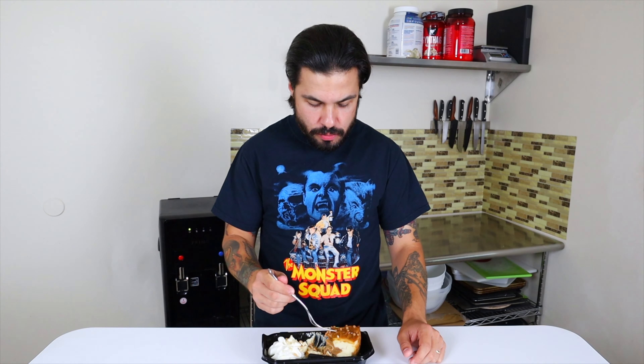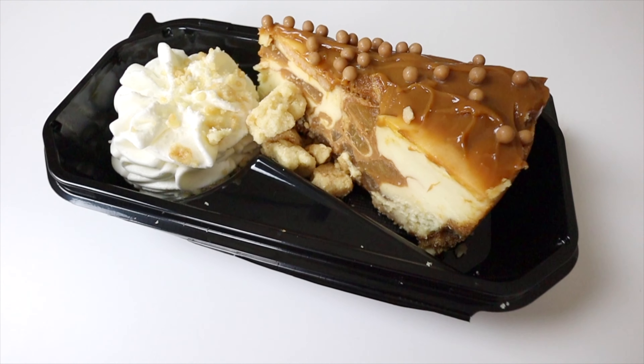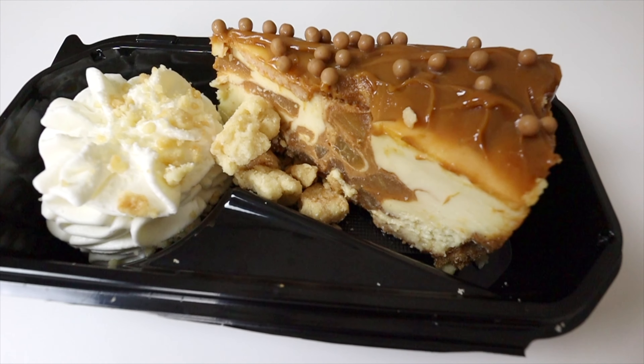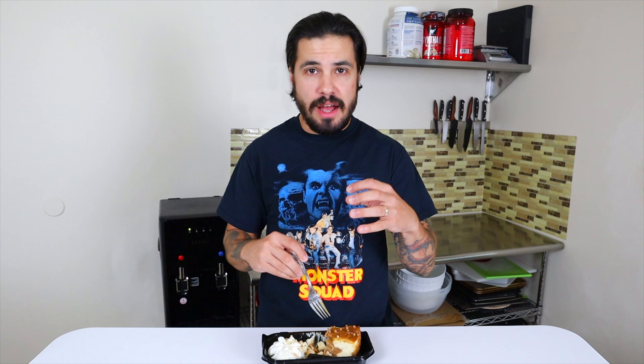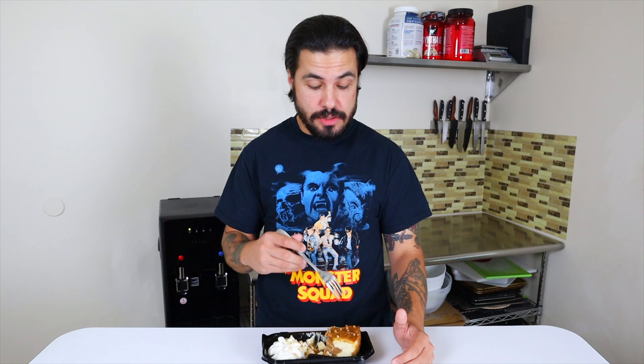Something else to note: Cheesecake Factory added what looks like caramel pearls on there, which adds a little bit of texture. But you're actually getting a lot of texture from these pieces that look almost like pie pieces, creating a Dutch apple pie effect — really appreciated, because otherwise it would just be a lot of creamy texture. There are chunks of apple in there and nice pieces of pie streusel. It's a really well balanced cheesecake — there's not much I'd add or take away.